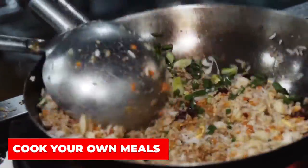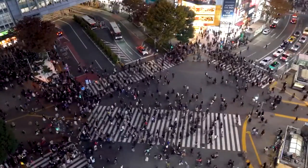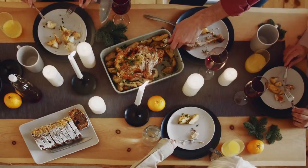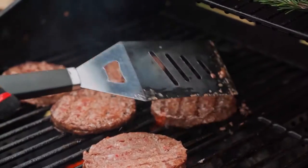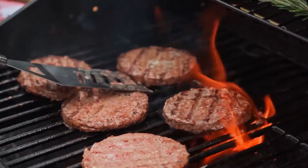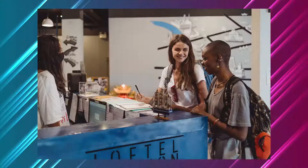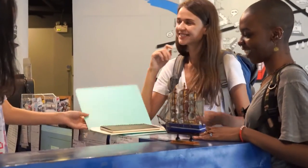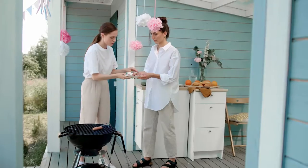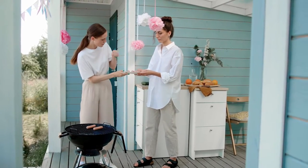Cook your own meals. If you're planning to travel for an extended period of time, you'll almost certainly need to cook. You can eat out every meal, which is perfectly accessible in some parts of Asia, but be prepared to cook as well. Cooking your own meals is generally less expensive than eating out in most nations, so make sure to book a place with a kitchen. Hostels and Airbnbs frequently have kitchens. Consider how much money you can save by cooking your own food instead of ordering takeout or eating out every meal.